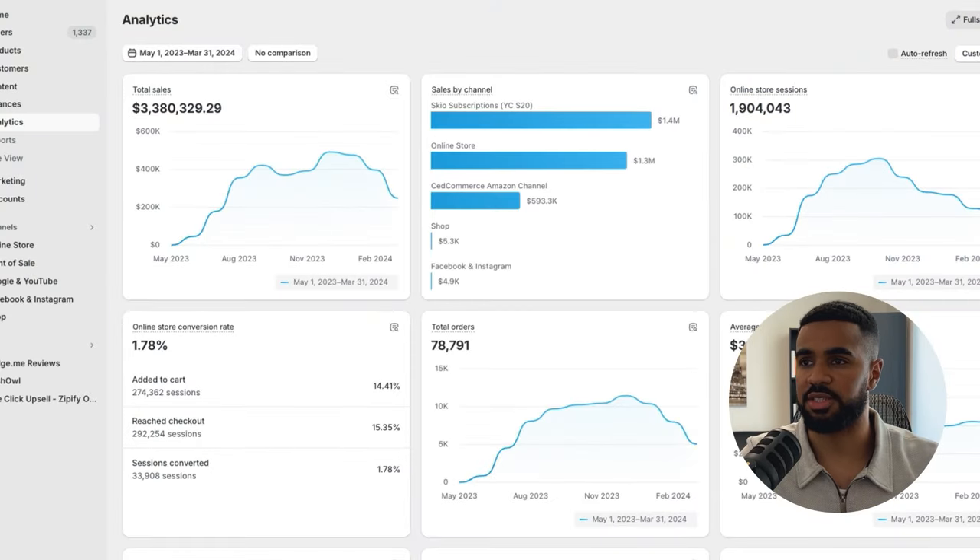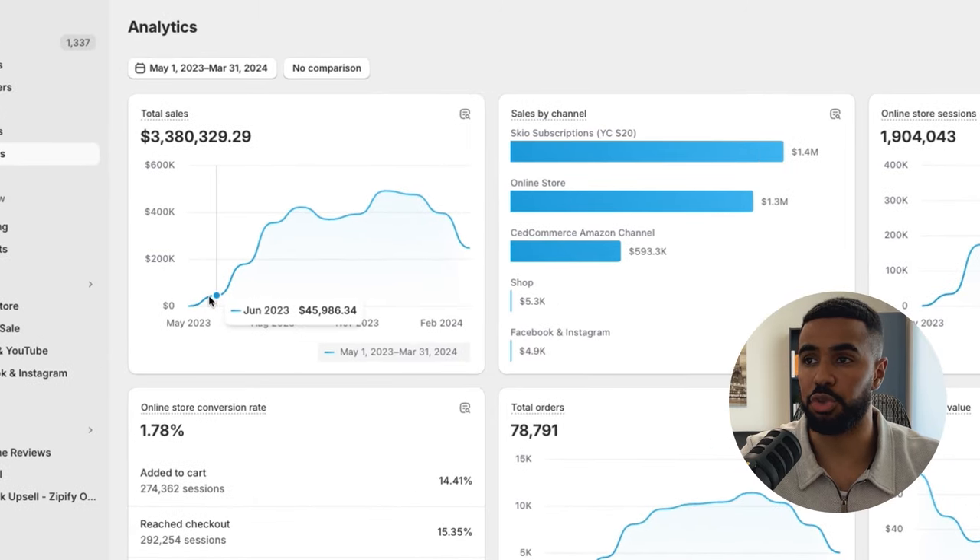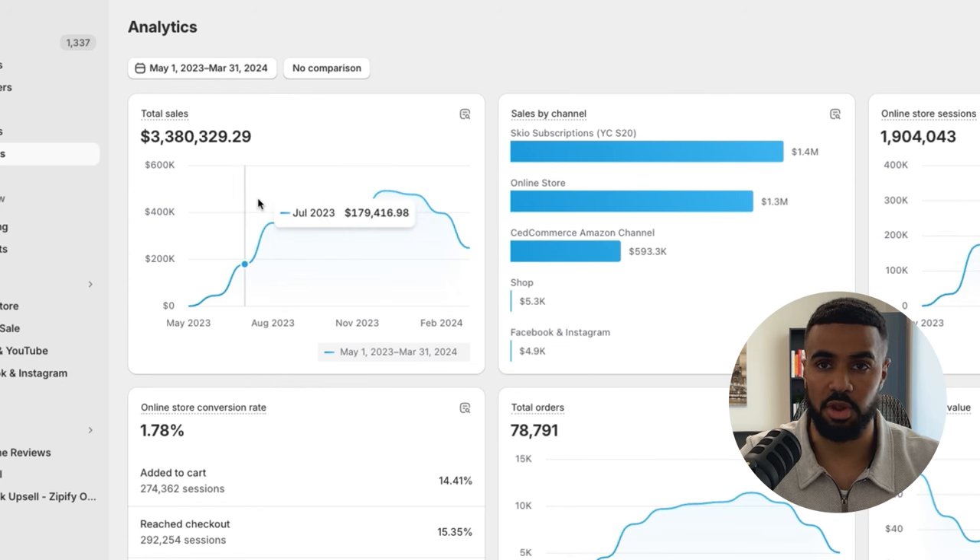Just so you guys have more context — before partnering with this brand, there was not much established for it. It was just an individual product that was doing a few hundred dollars in sales per day through different affiliate networks. You can see here we got started in May, but things didn't really kick off until June. And up to date, we've done $3.3 million in sales.